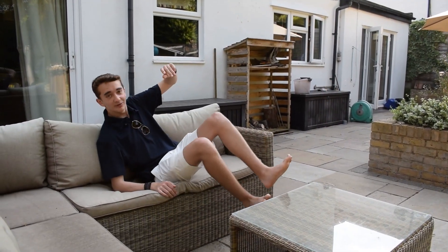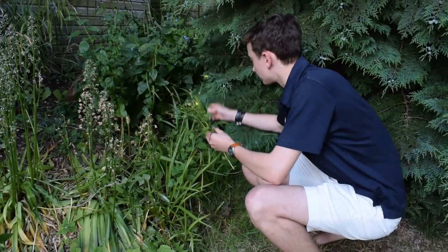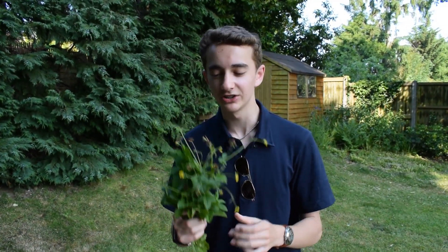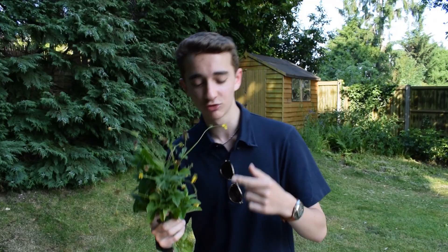Now it's time for me to gather up a bunch of these plants and show you how much we have at the very end. So this is everything that I've managed to gather from my garden in about 10 minutes. It smells really citrusy and really minty, and this is often healthier than anything that you can buy at the grocery store.